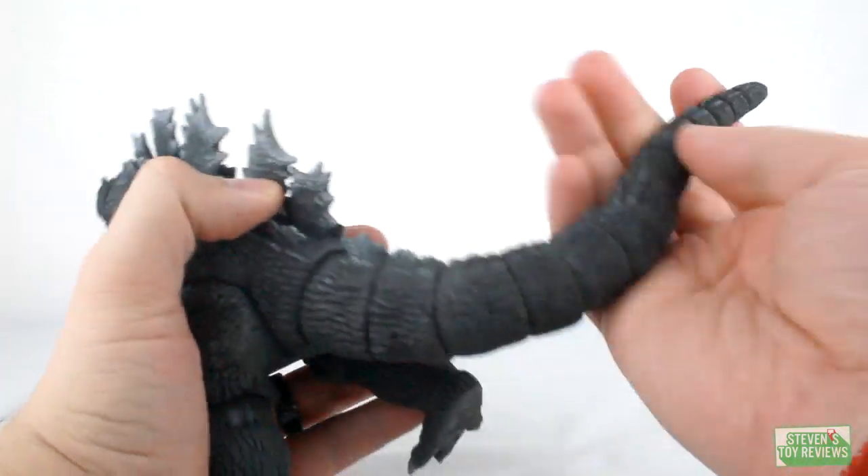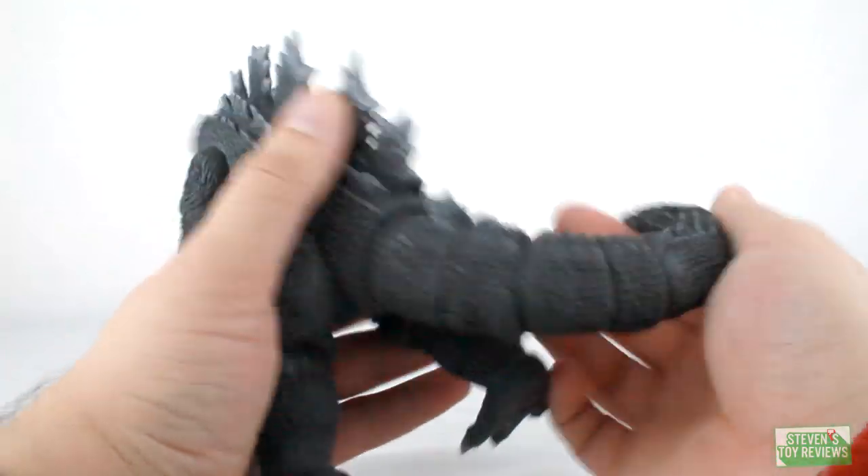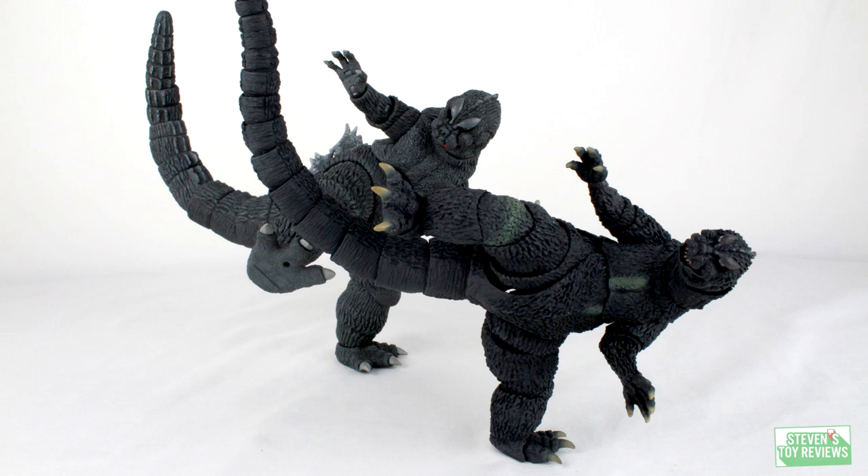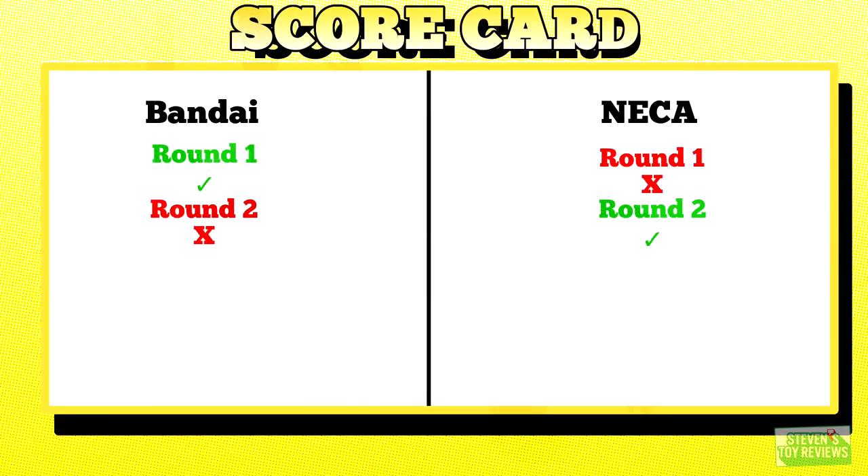Now I know what you're thinking — maybe the SH Monster Arts wins. Well, no. Posing them one-to-one here, they pose both just as fluidly. They match evenly. Now here, on one foot — evenly matched, right? Notice how the SH Monster Arts has the tip of the tail off screen? What you're not seeing there — I'm holding it in place. This is essentially a what-if picture. Gotta hand it to the NECA, it poses a little bit better.